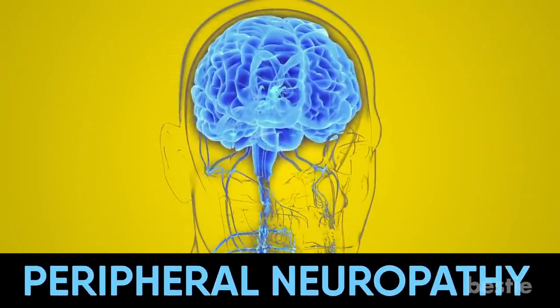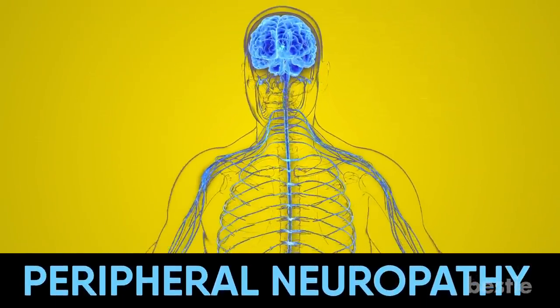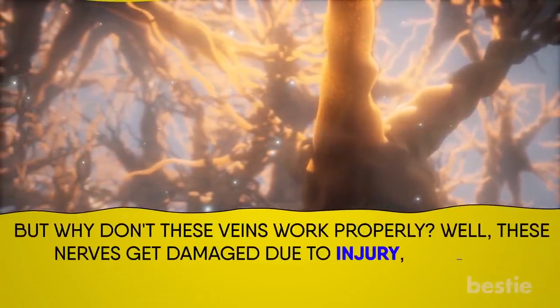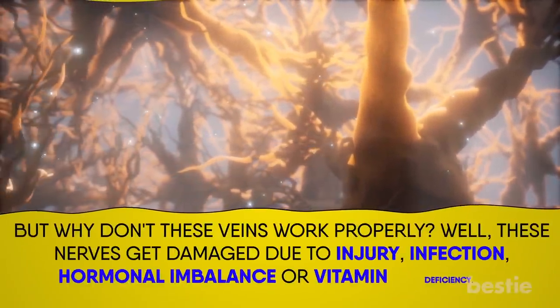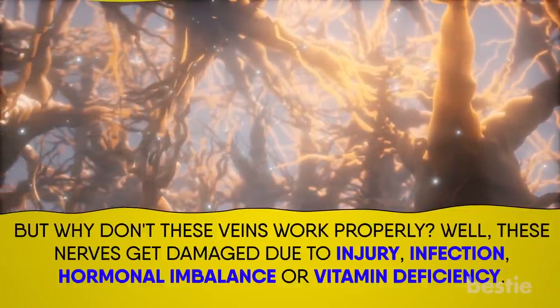Peripheral neuropathy, usually called neuropathy, occurs when nerves that connect your brain and spinal cord to other parts of your body don't work properly. These nerves are damaged due to injury, infection, hormonal imbalance, or vitamin deficiency.